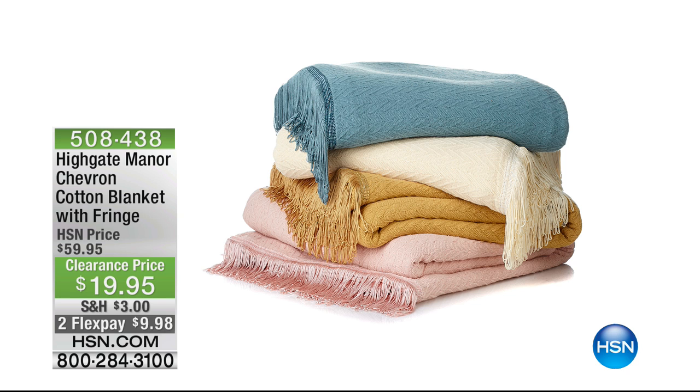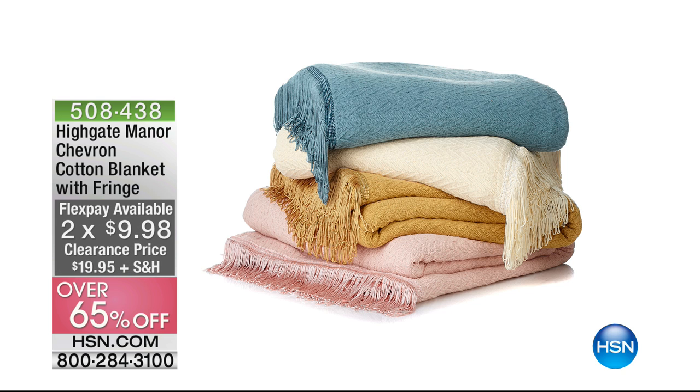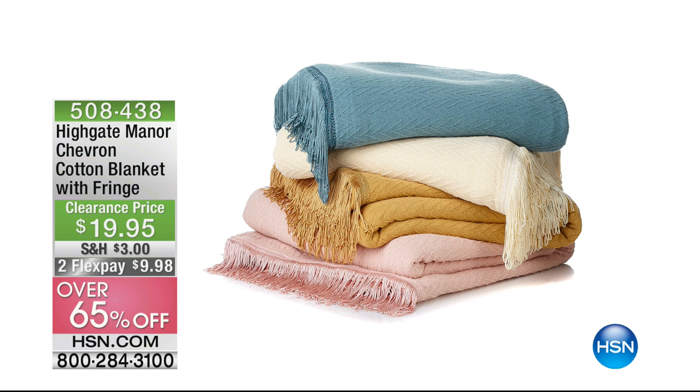Coming up in a few minutes, also from Highgate Manor, we have our chevron cotton blanket with a really fun little fringe — over 65% off, on flex pay, less than $10. We have four colors available: ivory, blue, rose, and gold. Sizes are twin, full, queen, and king. Lots of options this morning — great color options to really update, refresh, and renew.